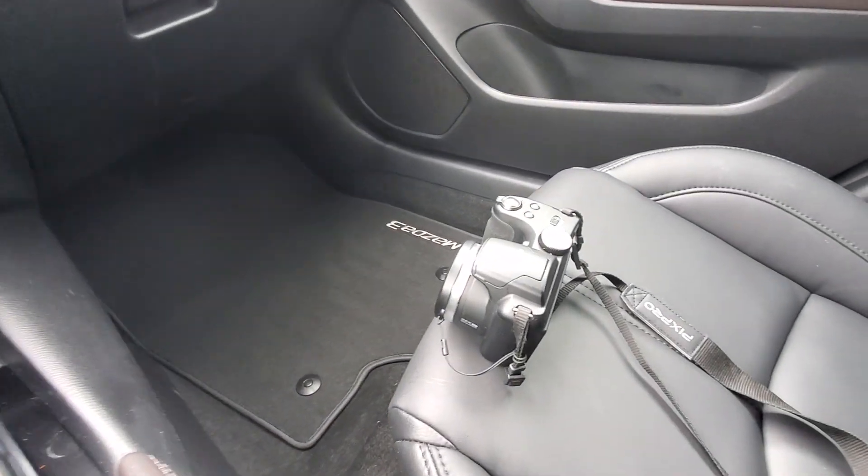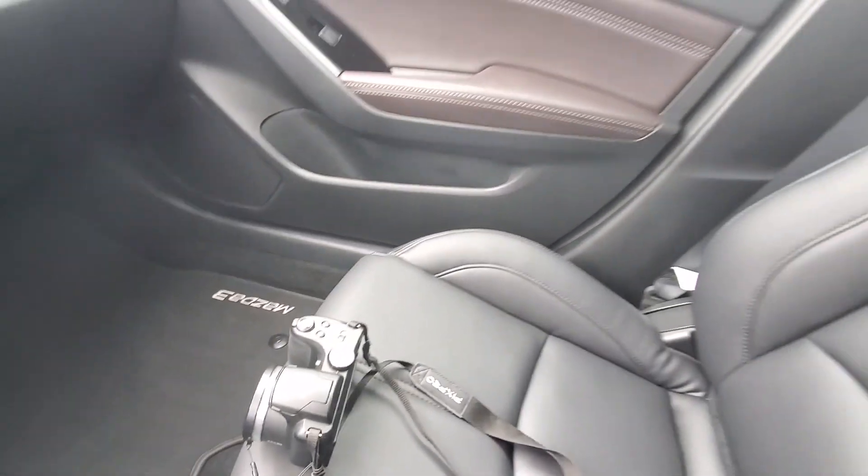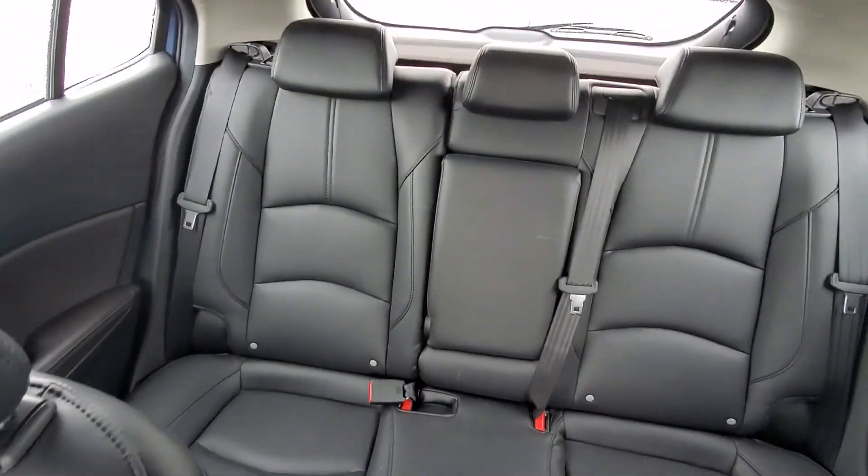I wanted to get you guys a quick first look. I just did take pictures of it for our website, so it will be up there pretty soon here.